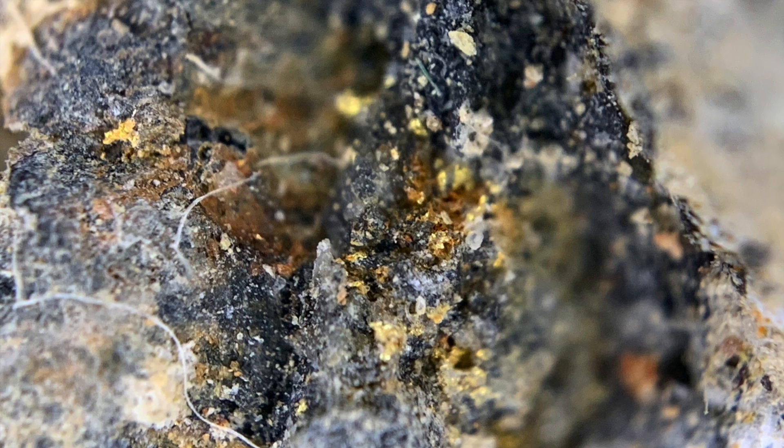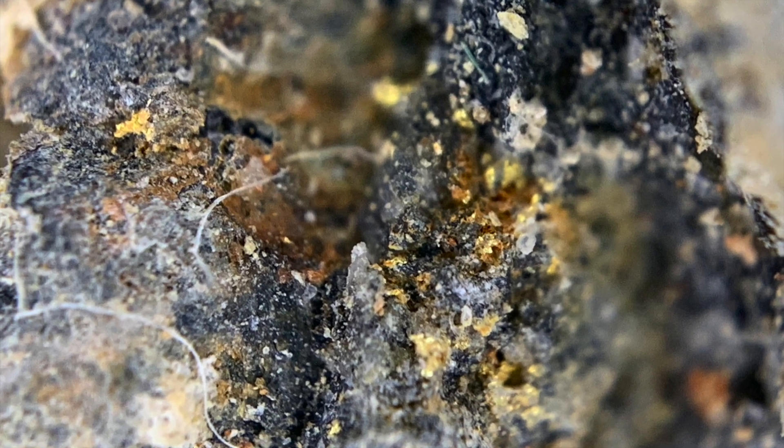This is with the magnifier on the iPhone. That lint there — I had it in my pocket, so that's just lint out of my pocket.